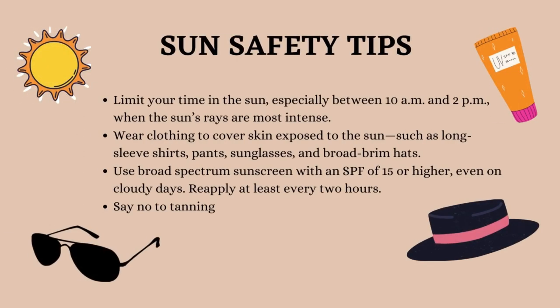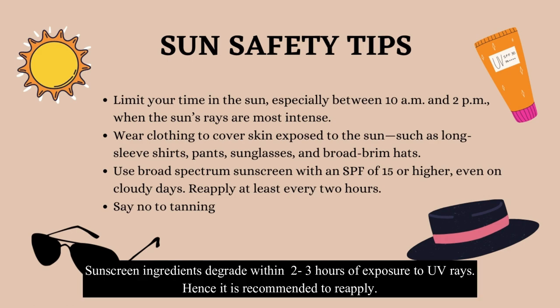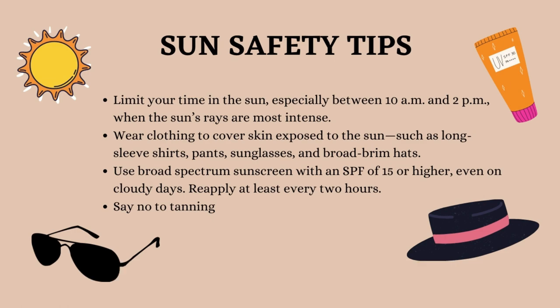Here are some sun safety tips everyone should follow. It's better not to travel between 10 a.m. and 2 p.m., as sun rays are most intense at those times. If you can't avoid it, wear clothing that covers exposed skin areas, and use a broad spectrum sunscreen with SPF 15 or higher even on cloudy days. Reapply it every two to three hours, and try to avoid tanning — it's not good for your skin.